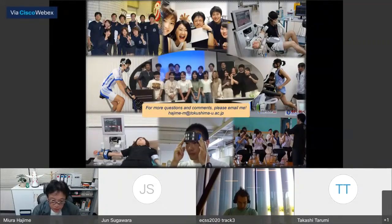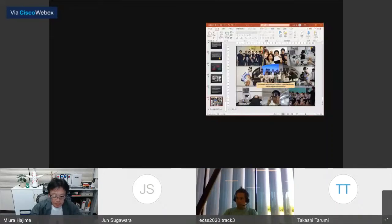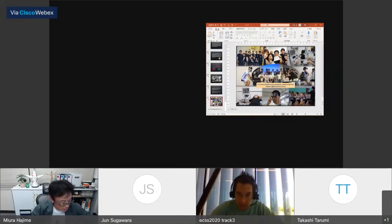That concludes my presentation. Thank you for your attention. Let's move on to the open discussion. I'm not sure how many participants are in this symposium — it appears there are zero attendants visible, but let's talk.